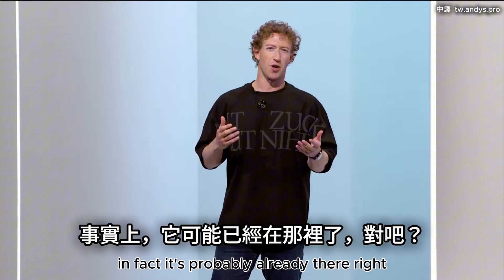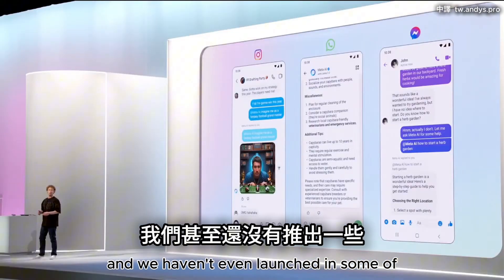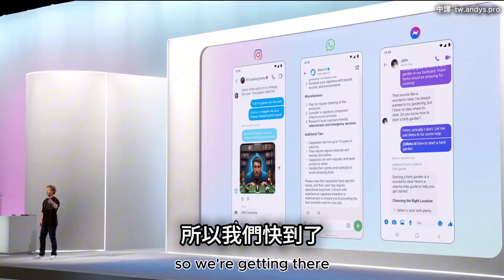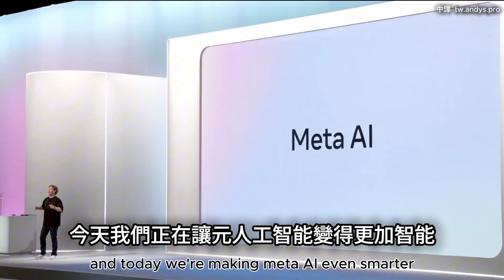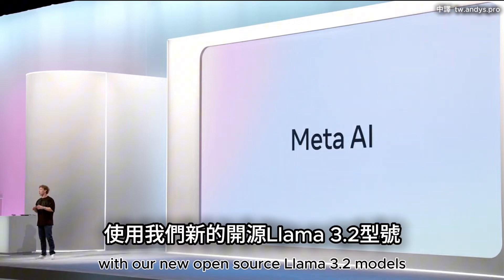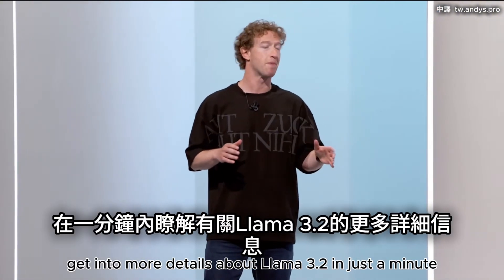In fact, it's probably already there. We're almost at 500 million monthly actives and we haven't even launched in some of the bigger countries yet. And today we are making Meta AI even smarter with our new open source Llama 3.2 models.